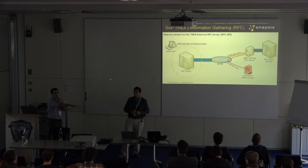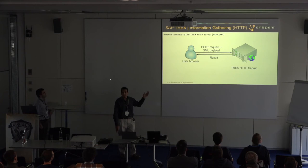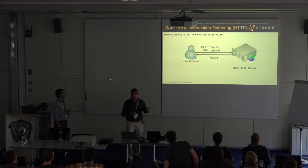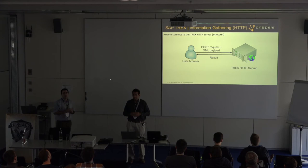Then we have the Java API, which is just as simple: you perform HTTP POST requests to the HTTP server with an XML payload, and you get the response. Any idea of the authentication or authorization mechanism implemented here? Not at all — that's right.